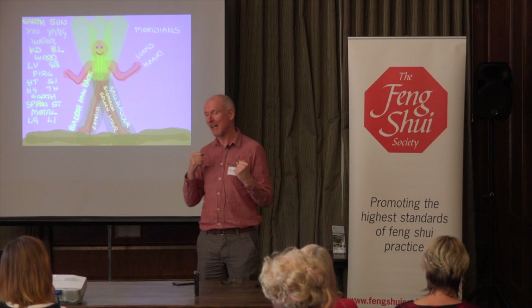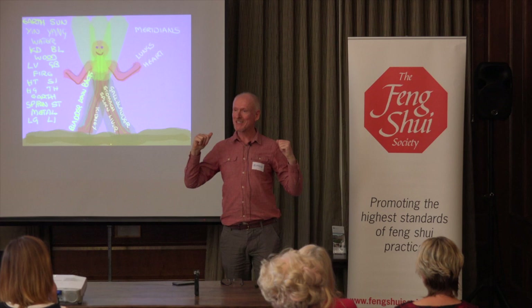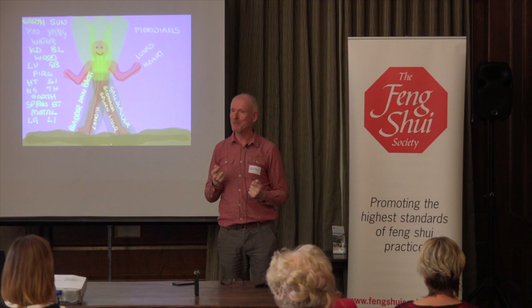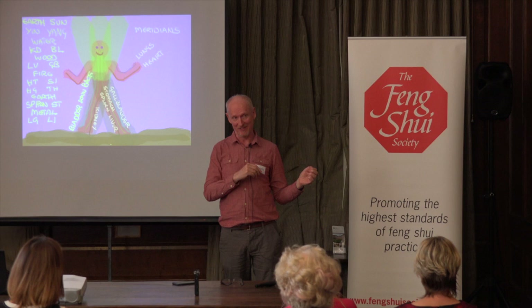Interestingly, we normally think of yang as moving up, but actually these meridians are going down, and it's always been a big challenge for acupuncturists. We have to think that what kind of energy is in the meridian — which is the sun in this case — is more important than the direction, according to traditional Chinese medicine.